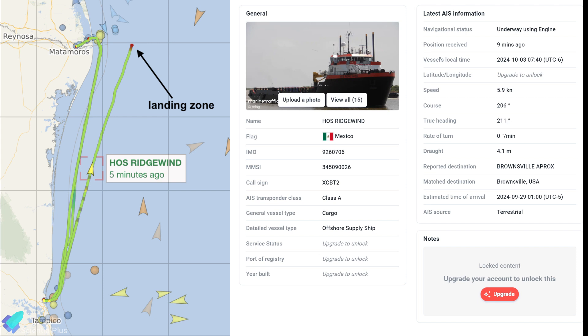Meanwhile, the marine vessel HOS Ridgewind, which assisted in recovering Booster 11 parts from the ocean, has returned to the splashdown zone to retrieve more remnants of the booster.